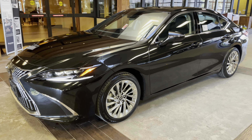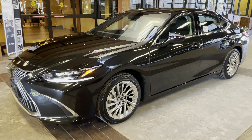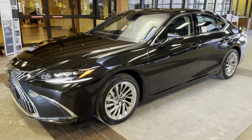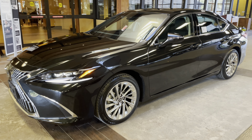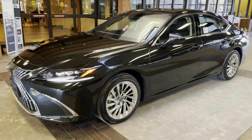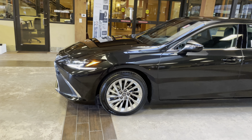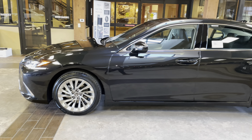Welcome to North Park Lexus at Dominion. My name is Kenny Vosig, and today I'll be doing a walk-around on the newly refreshed 2022 Lexus ES350 Ultra Luxury, in the caviar exterior and a black leather interior.